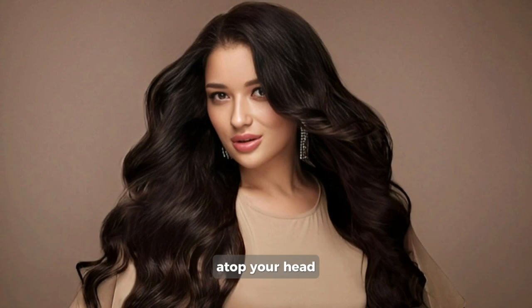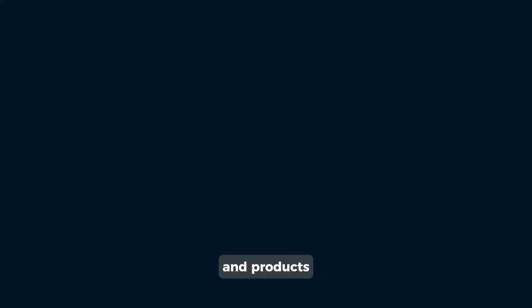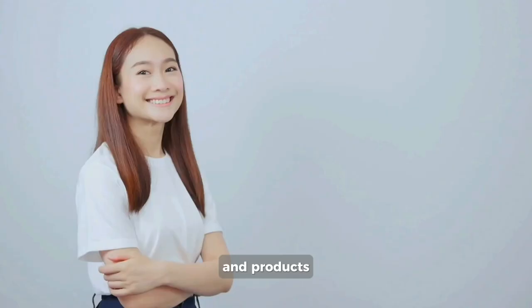Hope by now you know all about where your beautiful mane falls into, to help you adjust your hair habits and products. Be sure to check out this video right here to find out which scalp massage techniques will help you with hair growth. Happy hair journey!